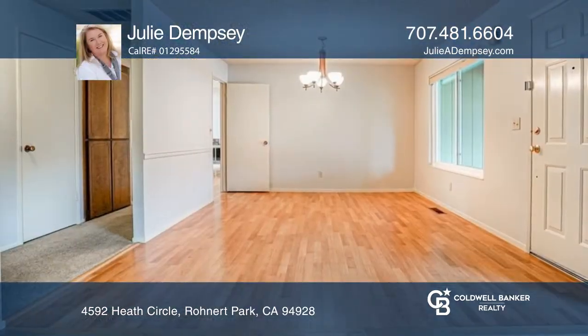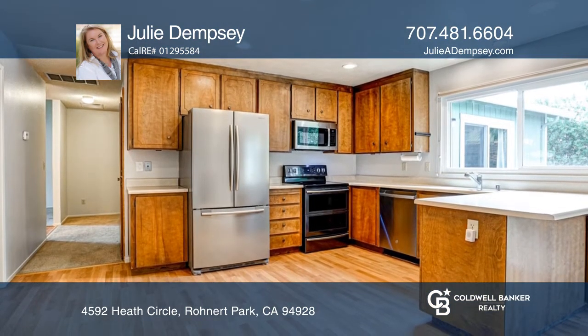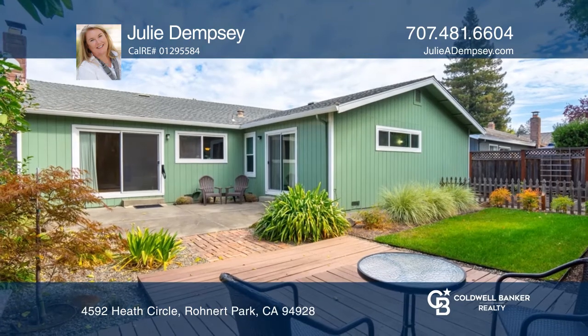Located on the north side of Rohnert Park, this three-bedroom, two-bathroom, single-level home features a large formal dining room with a sizable front window, leading to a well-planned kitchen with plenty of counter space, as well as a family room with a wood-burning fireplace and access to the backyard.